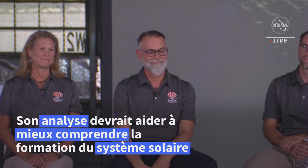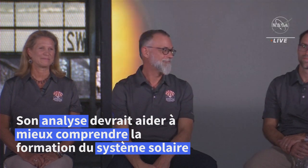On the phone line we have with us Lori Glaze, who is the principal investigator at the University of Arizona in Tucson. Next we have Mike Murnier for deep space exploration at Lockheed Martin in Littleton, Colorado.